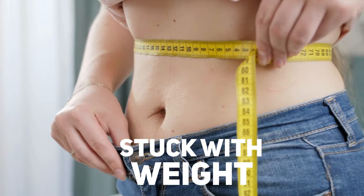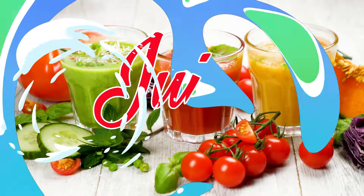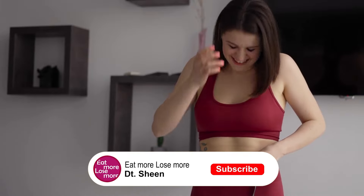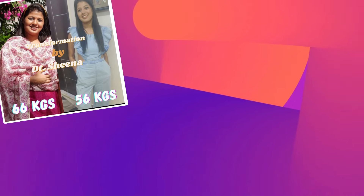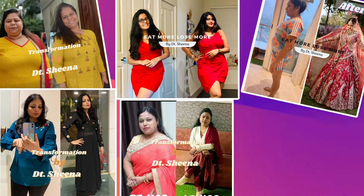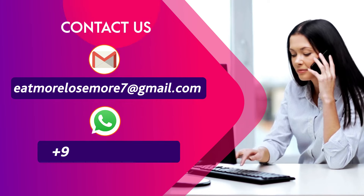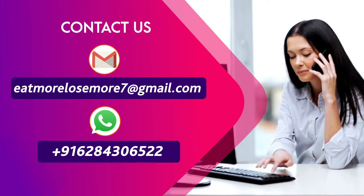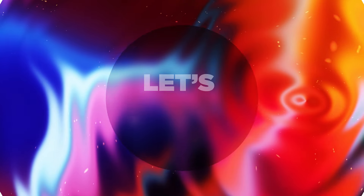This is also super effective for those who are stuck with their weight and have reached a plateau state and are not able to lose weight anymore. This diet plan works wonders — lots of my clients followed it for immense weight loss and saw a huge transformation. For personalized or customized diet plans, you can mail me at eatmorelosemore7@gmail.com or WhatsApp me on the given number and we can start your weight loss journey.